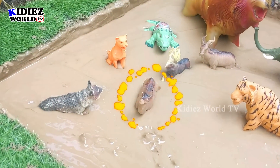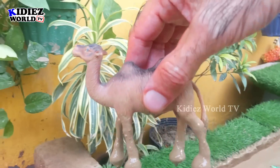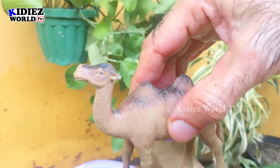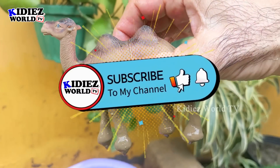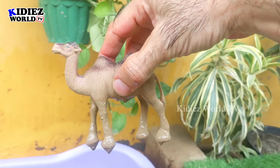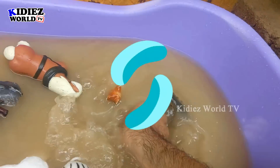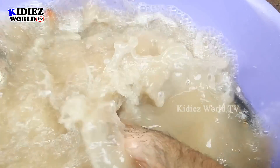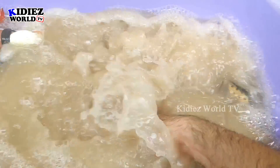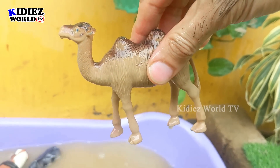Next we have another big herbivore animal, which is the camel. This camel is too big and has two humps. The camel is a big herbivore animal. Let's wash him — he is very muddy. Here we go, camel!